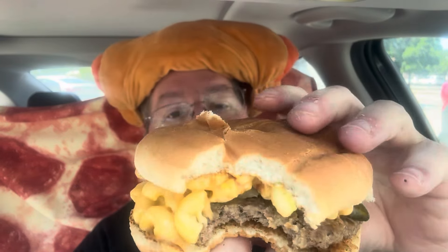So here we go guys, the Mac and Cheese Burger from Wienerschnitzel. I can pick out pickle, ketchup, mustard, and it looks like they have a little bit of grilled onion on there too.